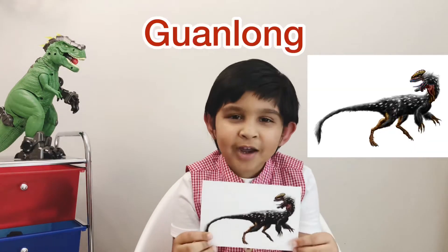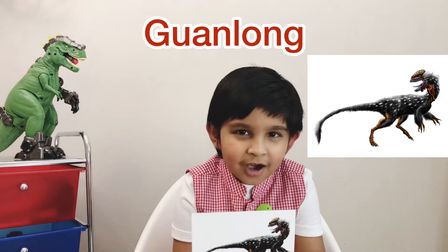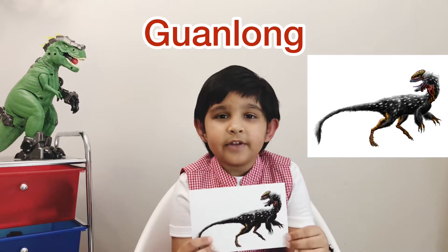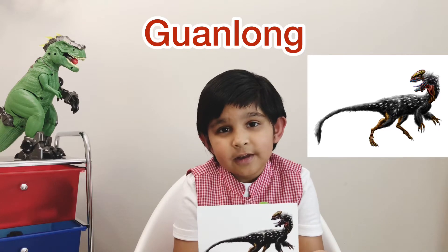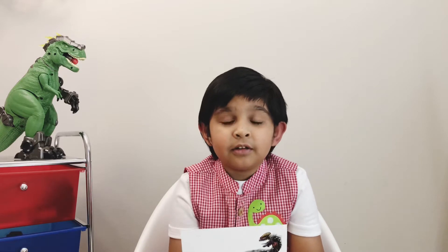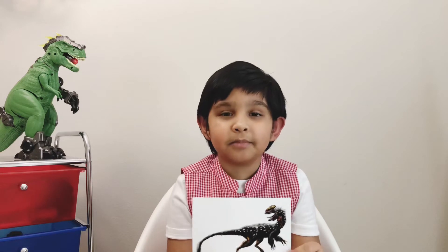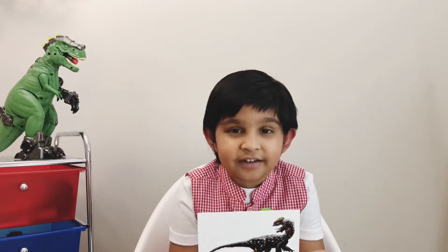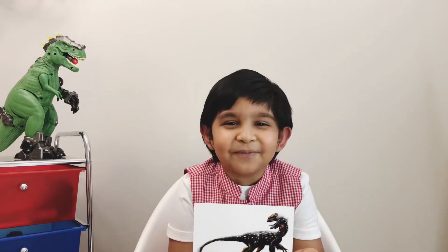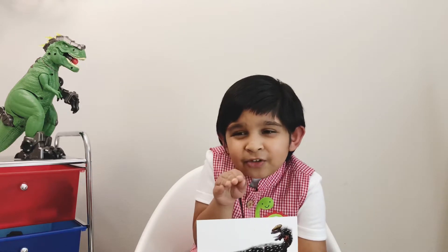This dinosaur is a Guanlong. I'm going to tell you how to pronounce it — Guanlong. This was a medium-sized dinosaur and it lived in the Jurassic period and the diet was meat. The fossil was found in China, and in Chinese 'Guanlong' means crowned dragon. Guanlong has a crest on its head, and scientists are not sure if it had feathers or not. Guanlong also has short horns.